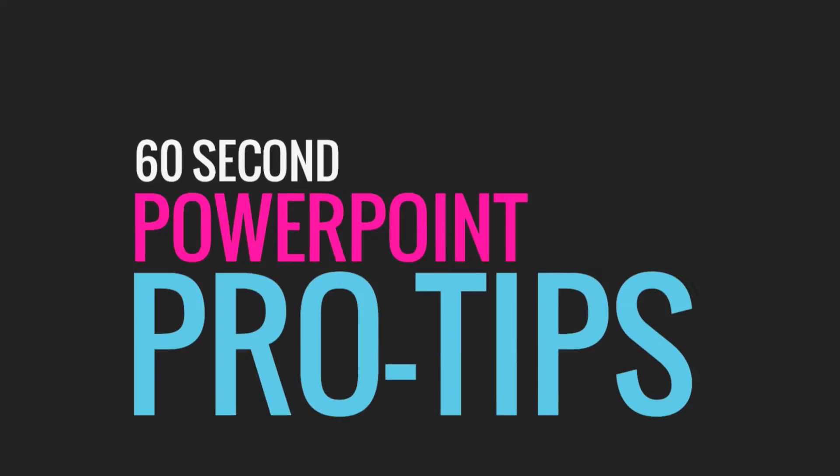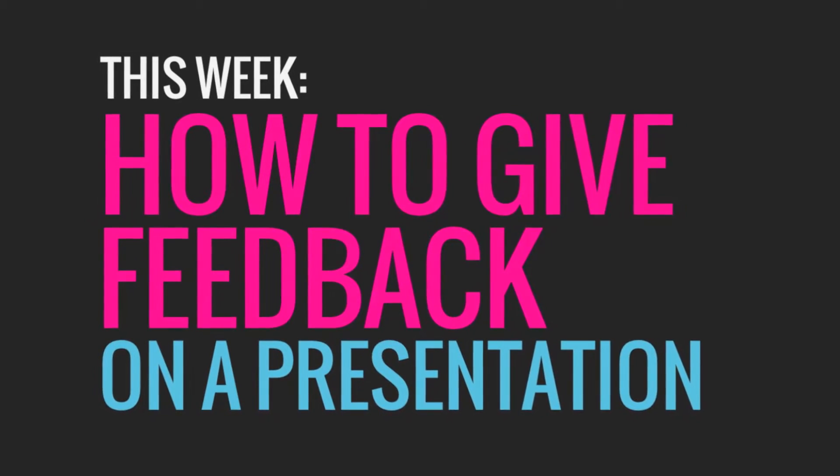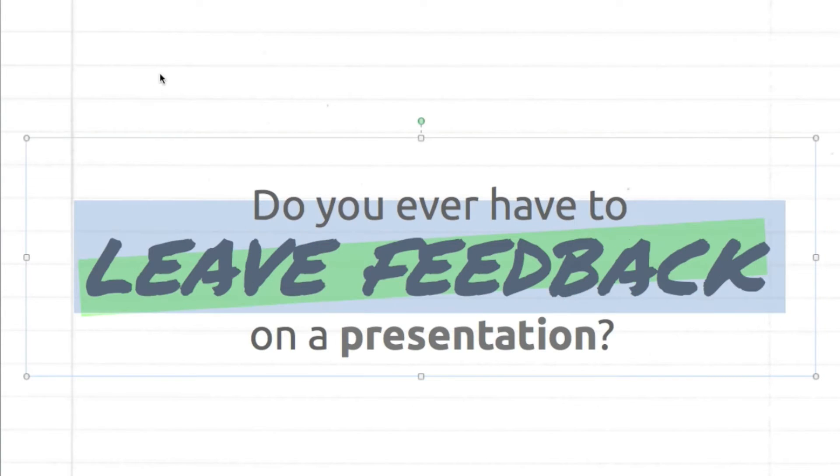Hey everyone, this is Keen from crispypresentations.com and this week we'll be talking about the best ways to leave or give feedback on a presentation. If you work with a team or are in charge of giving feedback on a presentation of any kind, this tip is going to be paramount for you.